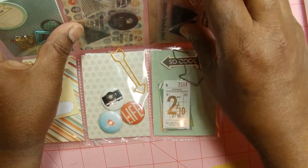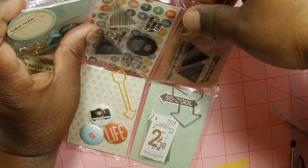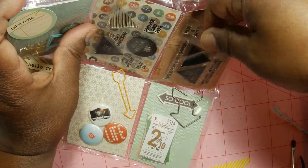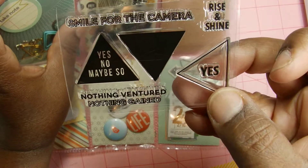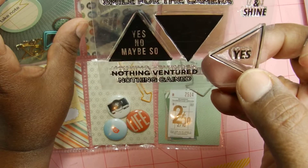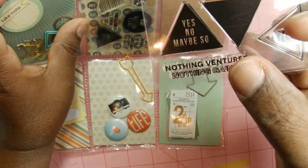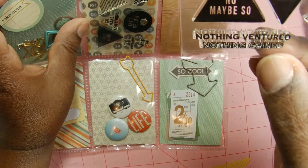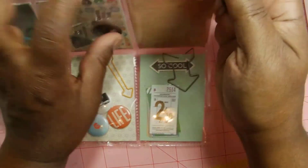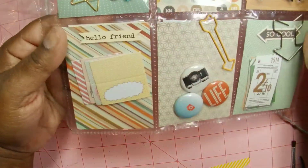Smile for the camera. I do not have this one either. This is really cute. I wonder if these are Studio Calico — they probably are. It's cute. Rise and shine. I remember that toy. I don't think I ever had that toy. Nothing ventured, nothing gained. Love it. Really cute. Going to my collection.